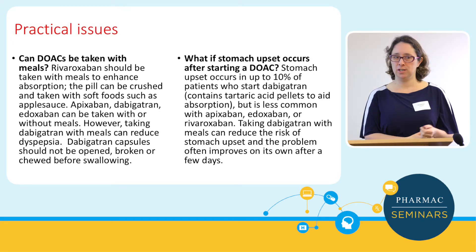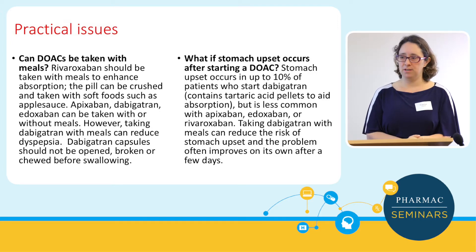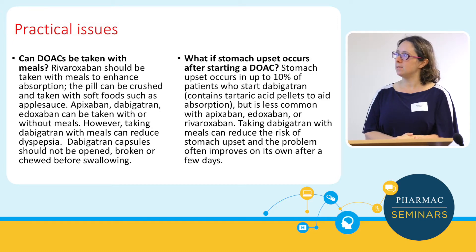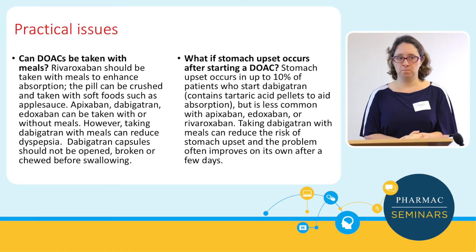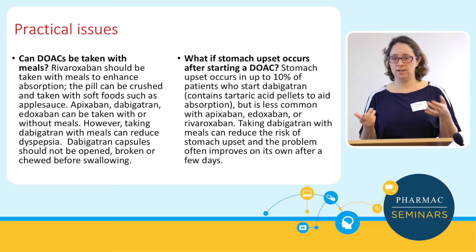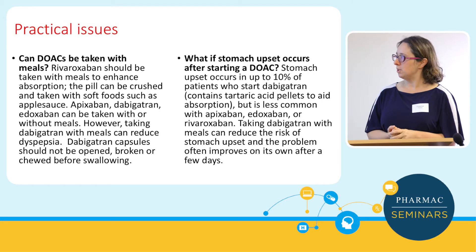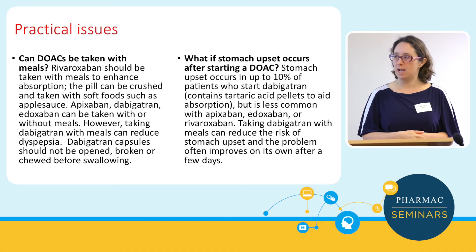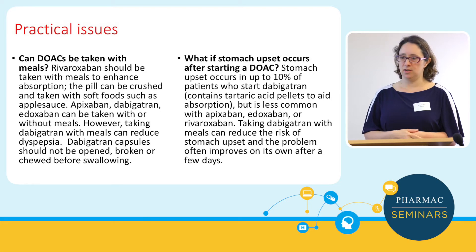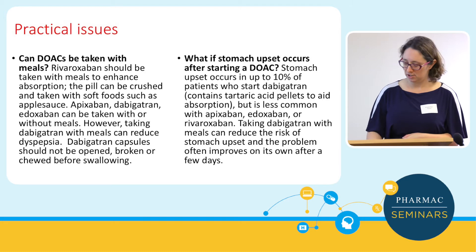Seeing a lot of dabigatran use in the last six months, patients seem to get indigestion — probably about 10% of patients get some indigestion with dabigatran. We don't have a good funded alternative in New Zealand apart from warfarin. We tend to persevere with dabigatran and say it'll probably settle down, but it can be a continual problem and we have had patients that we've had to switch anticoagulation for.